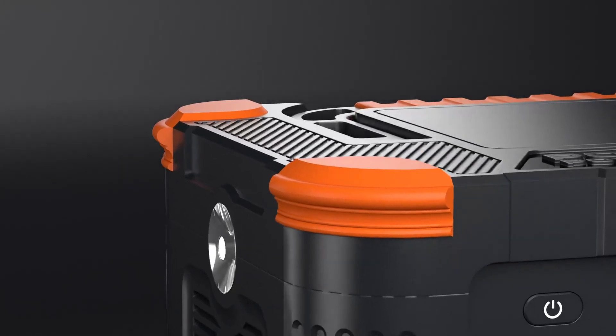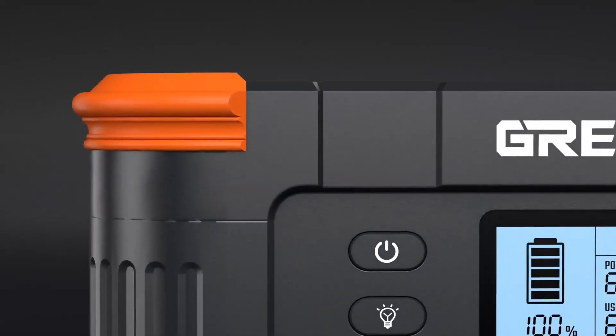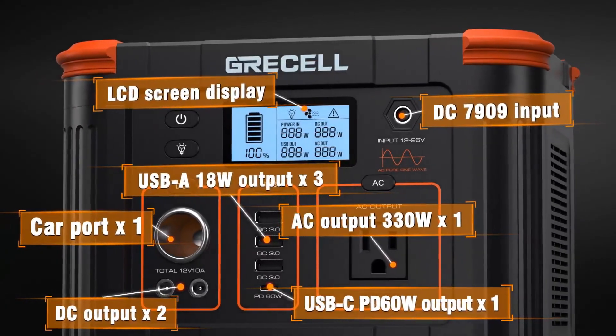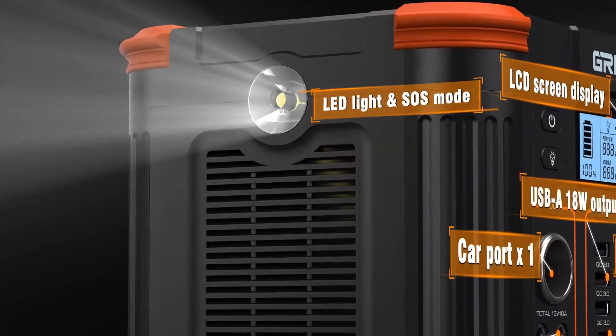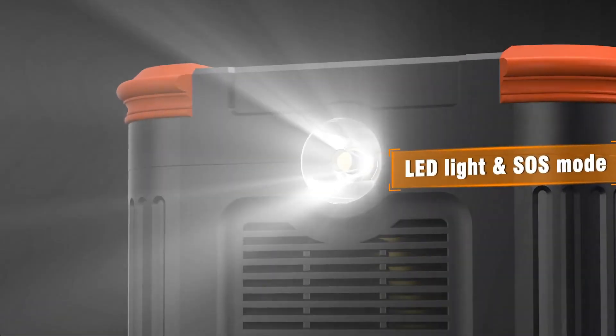So guys, this was the video about the Best Solar Generator Under $300. All the links are given in the description — do check them out. If you enjoyed the video, be sure to hit the like button and subscribe to our channel for more videos.